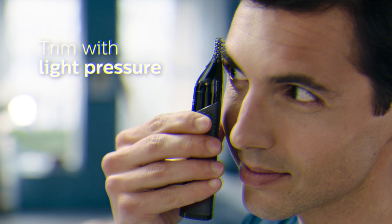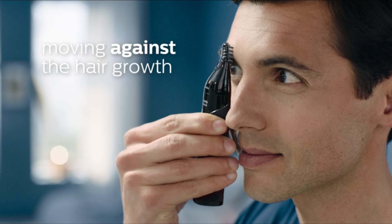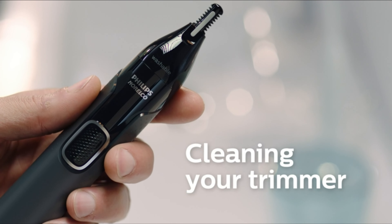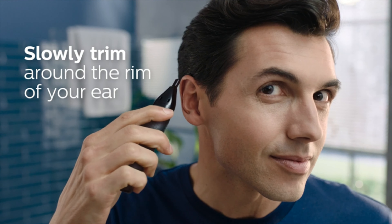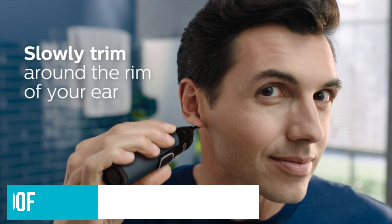An angled blade also makes it simple to trim eyebrows, complete with two trimming combs for various lengths, as well as reach those awkward neck hairs for other grooming tricky bits. The combs, as on Philips' otherwise excellent OneBlade, do have a tendency to wear out, and you can't buy replacements. Also, do remember to use the combs when doing brows, because otherwise you will look like an alien.